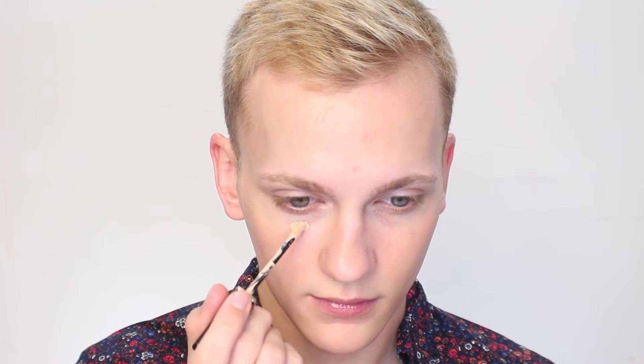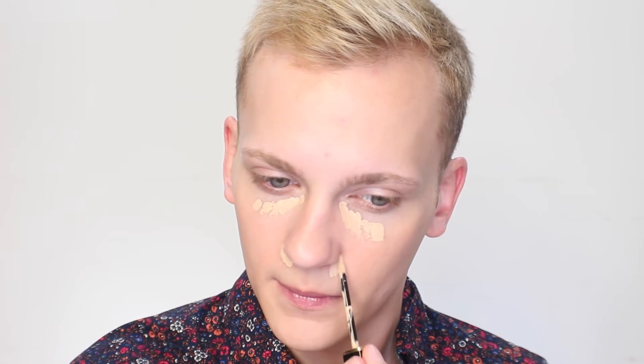Now onto concealing — this is the only product with any coverage that I'm going to be using on my skin today. This is the Maquicomplet Hydrating Concealer from Lancôme in the shade Light Buff.